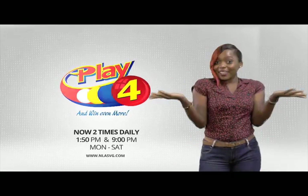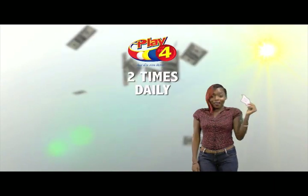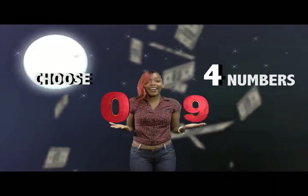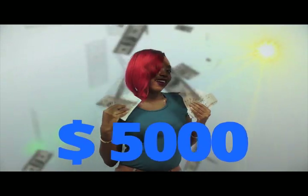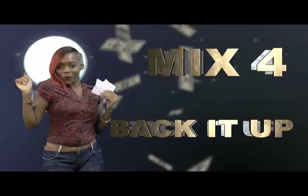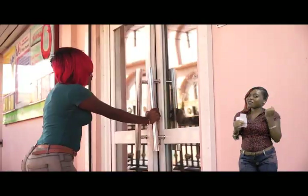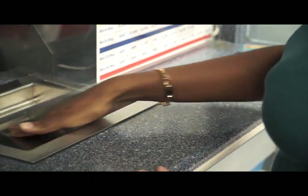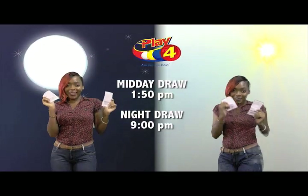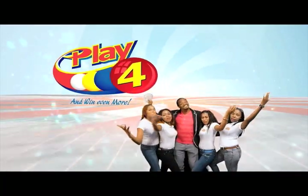Here's your chance to win even more from the National Lotteries Authority when you play 4, two times daily. Choose numbers from 0 to 9 and you can win up to $5,000 with a $1 inline bet. Make 4 and back it up too. There'll be lots of cash waiting for you. Get your tickets Monday to Saturday for the Play 4 Midday Draw at 1:50pm and the Play 4 Night Draw at 9pm. So easy to play — Play 4, you'll win even more.